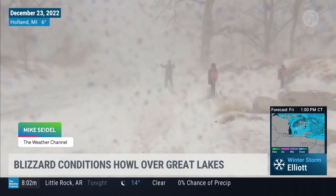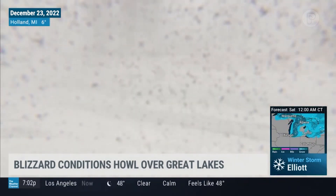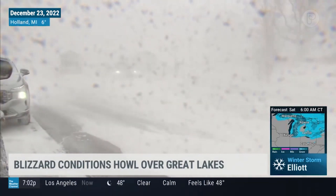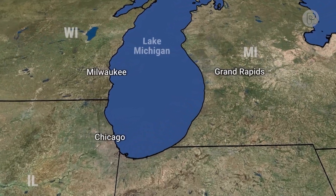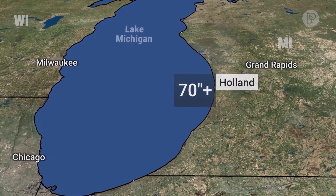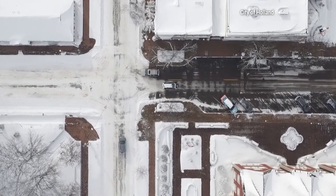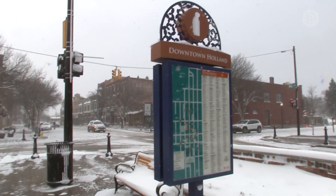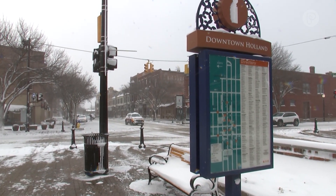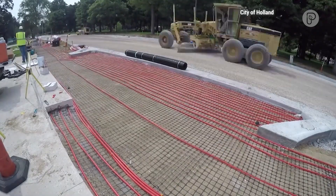We're outside the downtown area of Holland. We're out at the state park. The roads, as you can see, forget about it. On Lake Michigan's eastern shore, Holland averages nearly 6 feet of annual snowfall. But something's different here. We're saving tens of thousands of dollars a year in not having to plow the main streets downtown. Holland, Michigan is home to the nation's largest publicly owned snowmelt system.